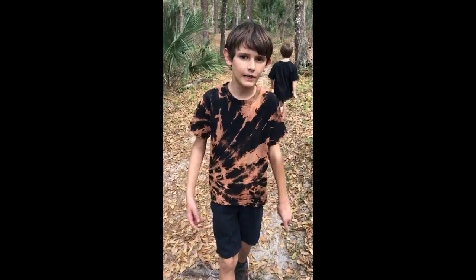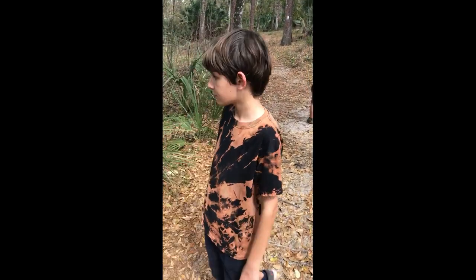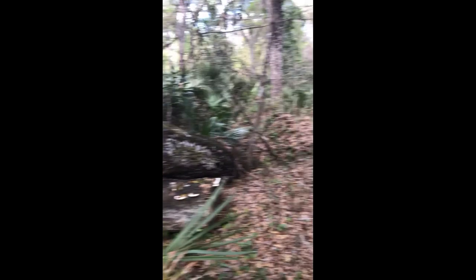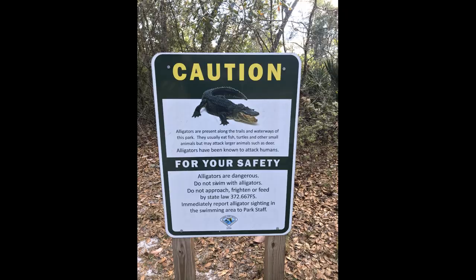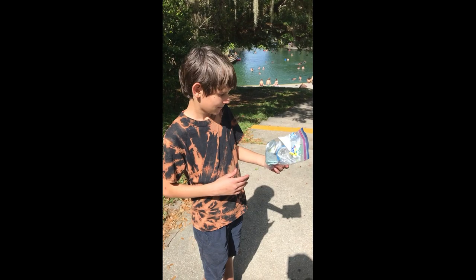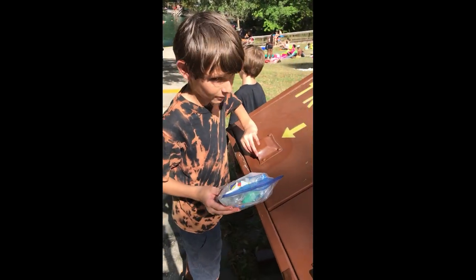We finally got off Sand Lake, hiked about two miles. Now we're going back to Wekiwa Springs. We haven't seen many exciting things on the way back. Look at how much trash we found on our about three-mile hike. We can't litter on our trails — that hurts the environment and everything living in it.